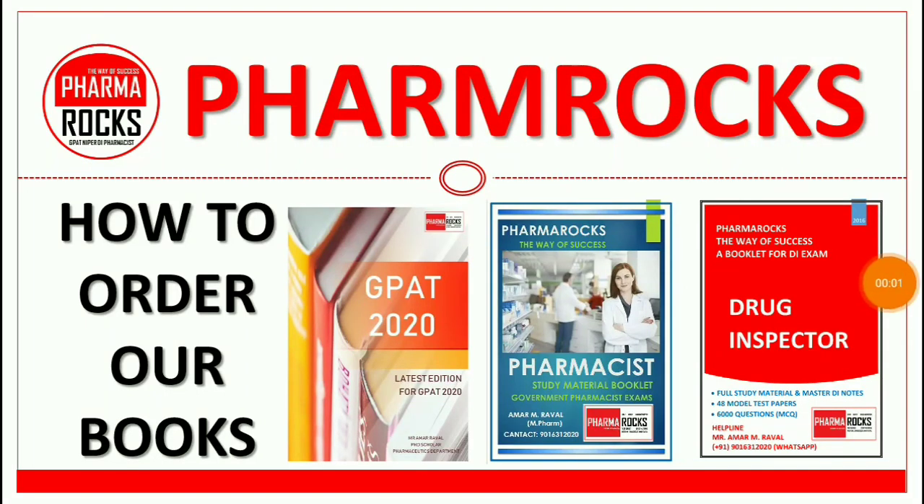Hello everyone, welcome to PharmaRocks YouTube channel. In this video, I will give you proper information about how to order our books. You all know that PharmaRocks has launched various books for GPED 2020, Pharmacist Exam Preparations Booklet, Drug Inspector Study Material, and a Model Test Paper Booklet. So how to order our books — we will give you proper information in this video.